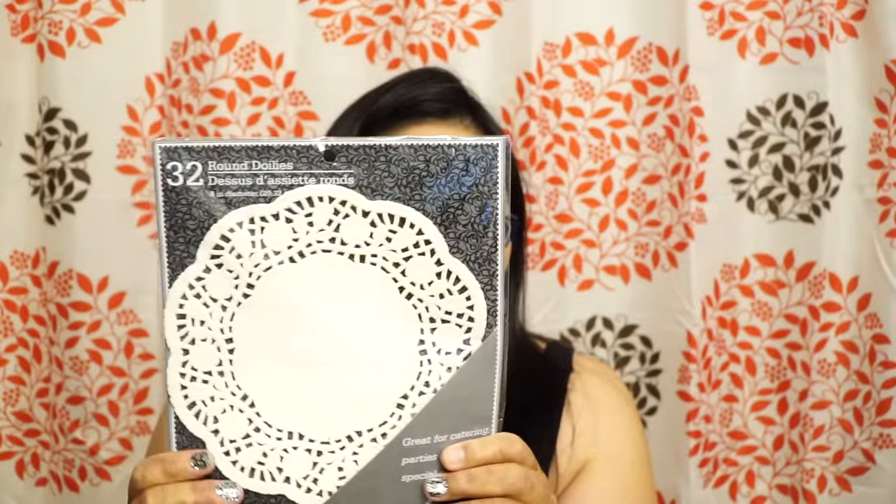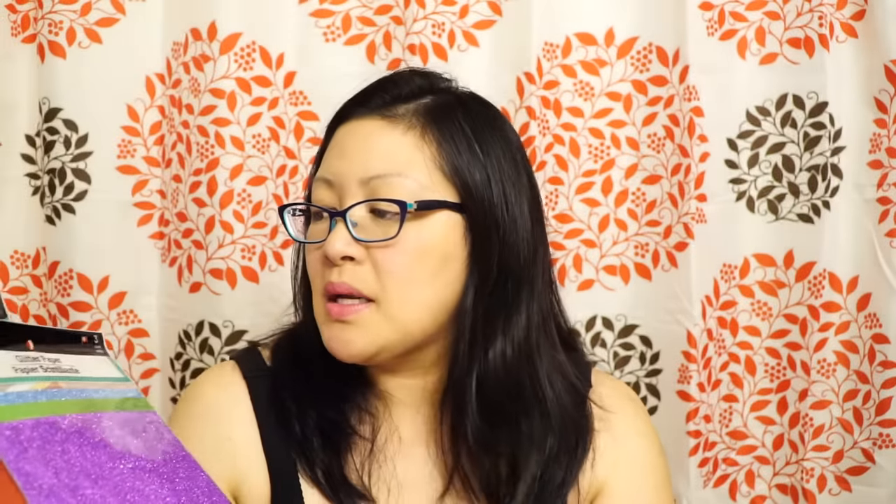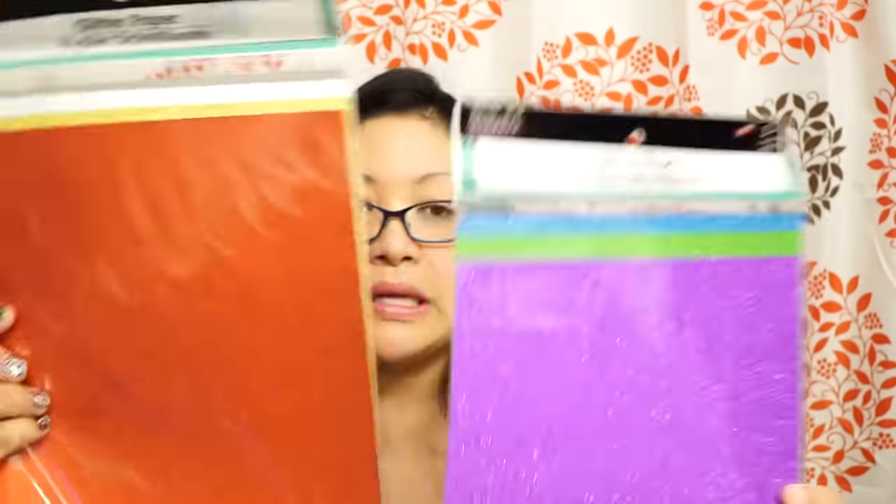Last but not least, let's get to stickers and stationery. I wanted to pick these up for my pocket letters — people use these for pocket letters. I also use these on cake rounds when I make cakes for my dogs. I also found glitter paper — it comes in a pack of three, which would be great for pocket lettering. The colors look really awesome.